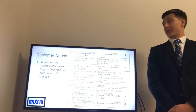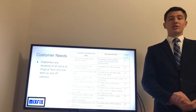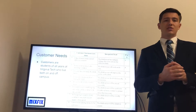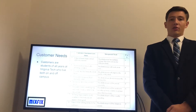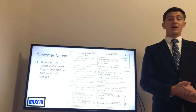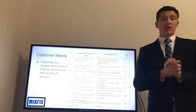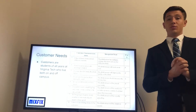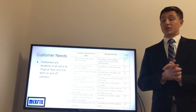Let's get into what matters most — the customer needs. We interviewed multiple students from all years, living both on and off campus at Virginia Tech, about what they would want in a drink stirrer. Some of the useful feedback we received was that the stirrer should be able to mix drinks to different levels of thoroughness, should not need any assistance, should improve the quality of the drink more effectively than by hand, should be cost-effective, shouldn't be bulky or unpleasant to look at, and should not be a complicated process.